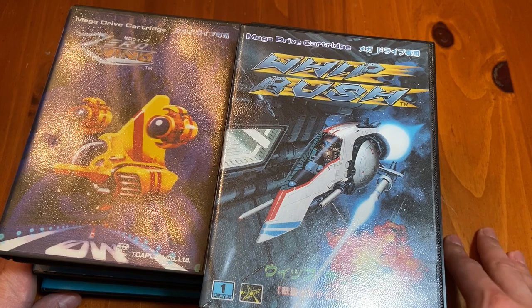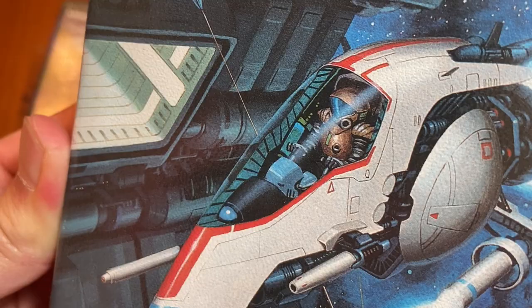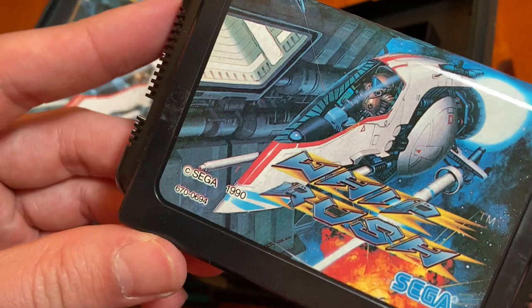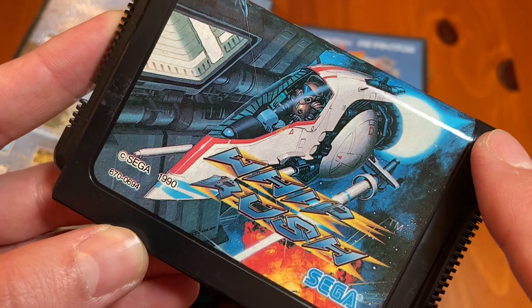I think that the Super Famicom is the better system overall, but I think that the Mega Drive has the better box art. I'm saying it here. I know I'm going to get a lot of people in the comments telling me about how great the Genesis is, and I'm not saying it's a bad system — I'm just saying that I prefer the Super Famicom. But when it comes to the art, I think the Mega Drive has the superior art. You just don't see this on the Super Famicom. You just don't.